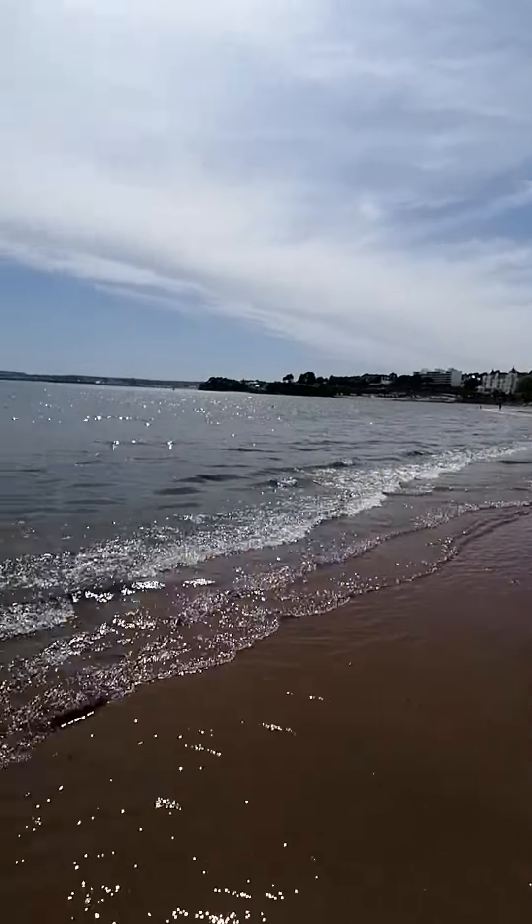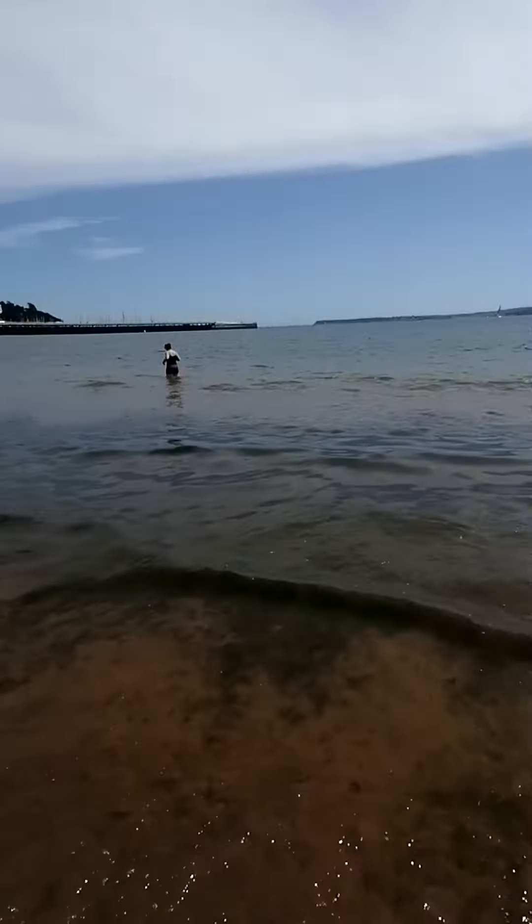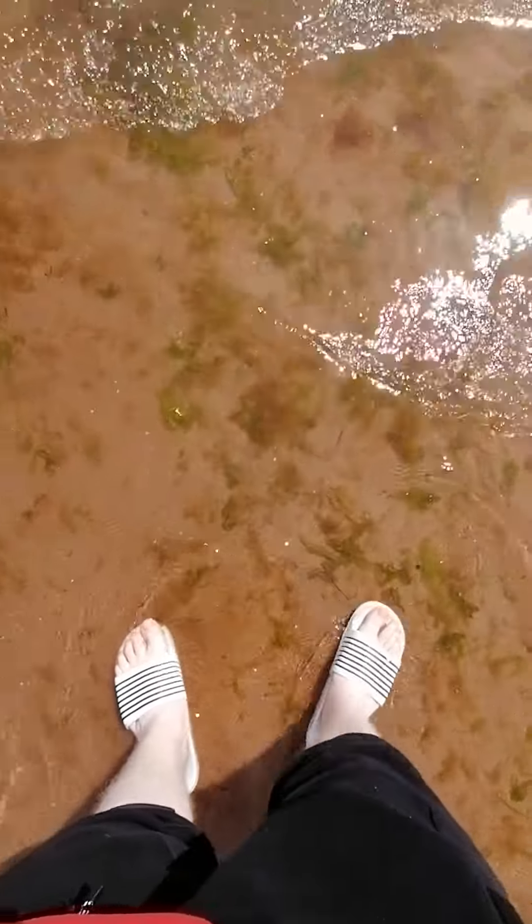Here we are in Torquay Beach. This is called Torre Abbey Sands. The sea's cold — yeah, paddling.